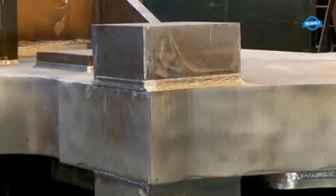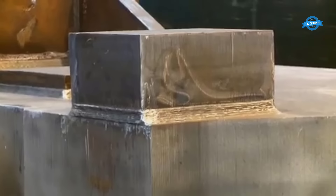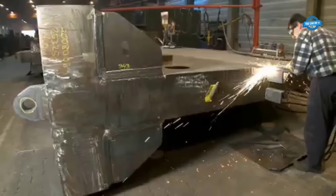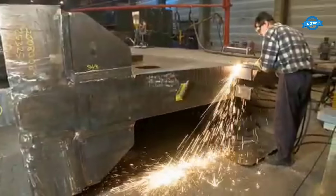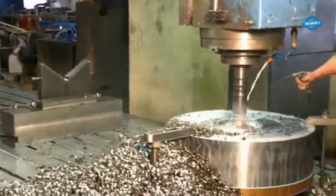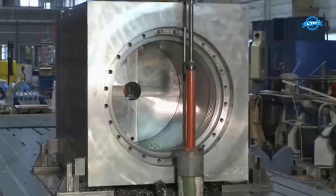To ensure the highest standards, all welds undergo thorough ultrasonic testing. Independent experts perform this examination, certifying the quality of the welds at regular intervals. Skilled workers detach the remaining brackets from the side frames using welding torches, while precise milling is carried out on one of the cylinders.